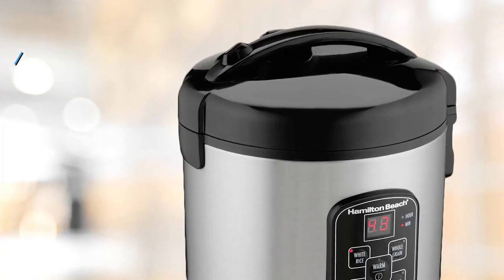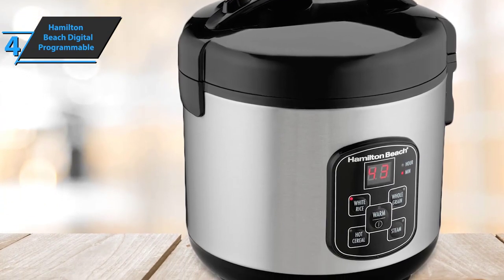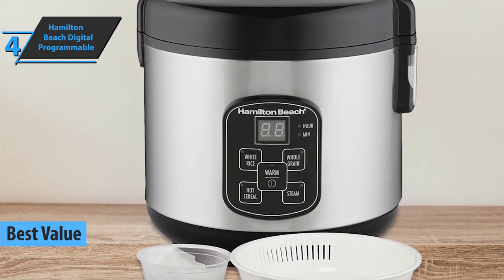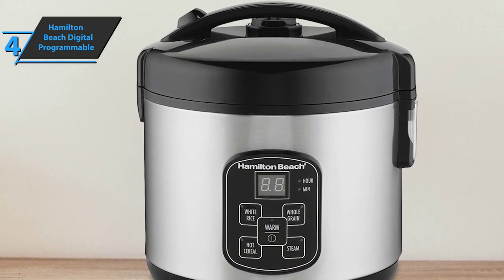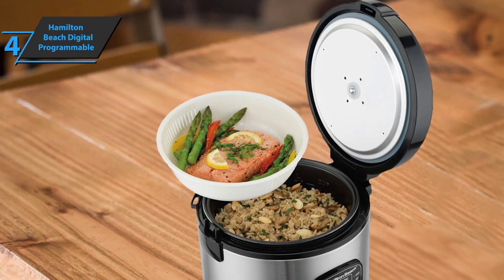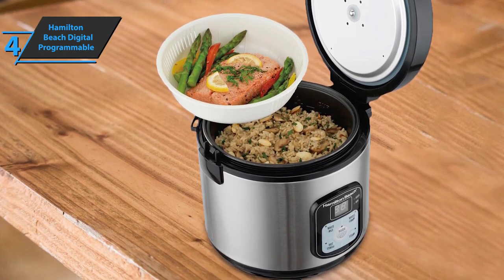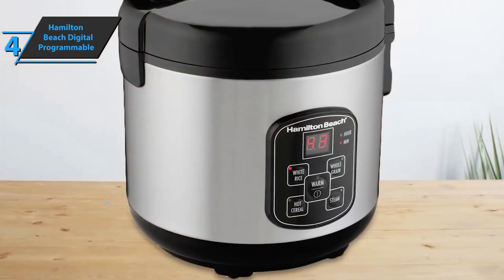If you're looking for the top bang for the buck, we especially highlight the Hamilton Beach Digital Programmable Rice Cooker — the best value rice cooker in 2022. Hamilton Beach is known for its kitchen appliances, and this digital programmable rice cooker is a great addition to their product line. It's relatively simple and easy to use. Preparing a complete, balanced dinner is as simple as putting the ingredients in the pot, turning it on, and waiting for it to cook.